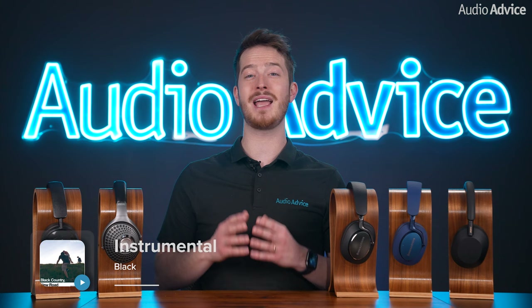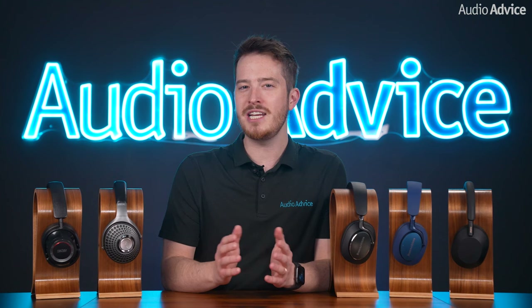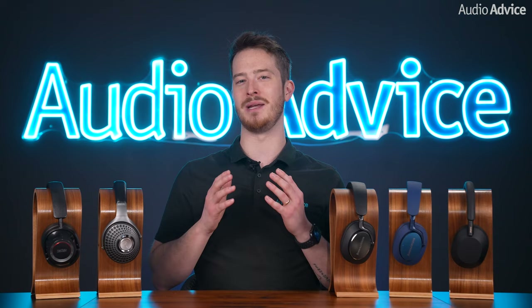I started with the track Instrumentl by Black Country New Road. This is a really fun track with many dynamic sounds and will test your headphone's overall balance. We're listening to see which instruments stand out more than others, and if you can hear them all separately without sounding muddy.